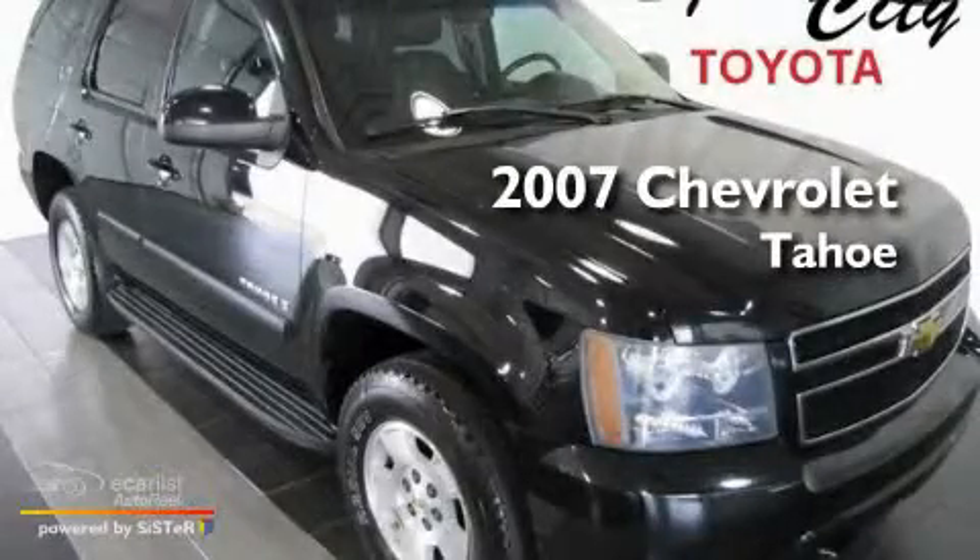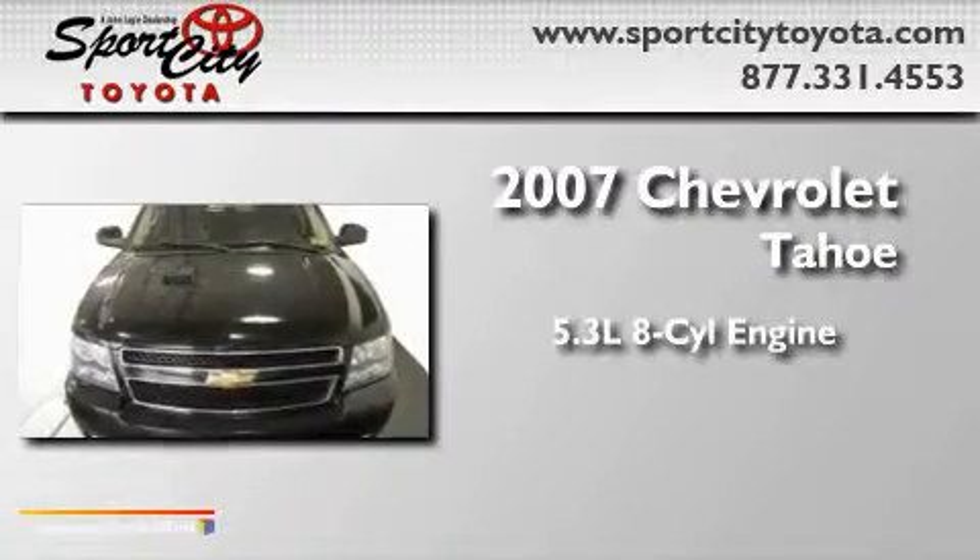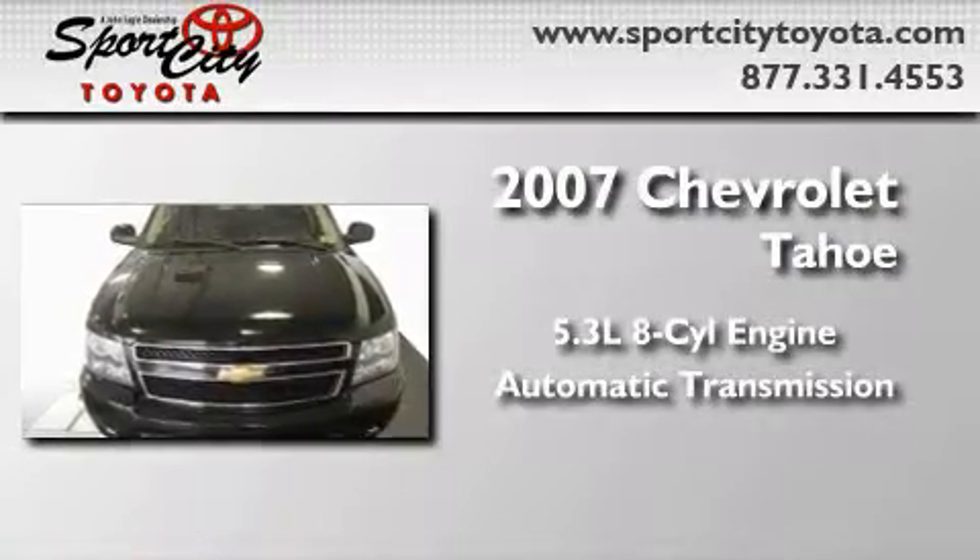This is a 2007 Chevrolet Tahoe. It features a 5.3-liter, eight-cylinder engine and an automatic transmission.